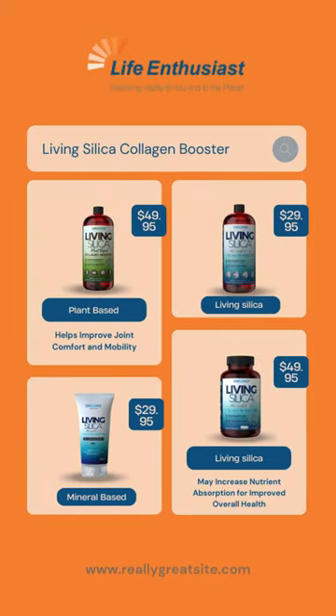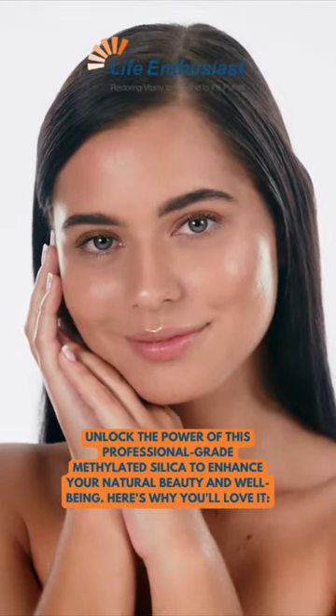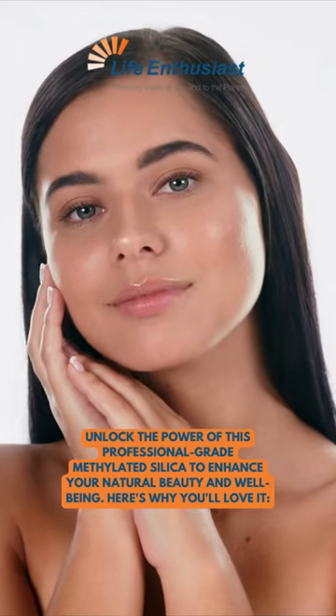Introducing the ultimate beauty and wellness secret: Living Silica Collagen Booster. Unlock the power of this professional-grade methylated silica to enhance your natural beauty and well-being.